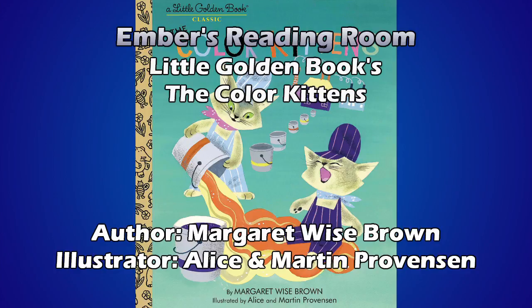Then the kittens got so excited they knocked their buckets upside down and all the colors ran together. Yellow, red, a little blue, and a little black — and that made brown. Brown as a tugboat. Brown as an old goat. Brown as a beaver. Brown. Yes, it actually says brown at the bottom in brown paint. Usually when you mix that, you get a very ugly color of brown.